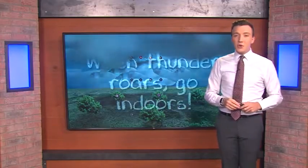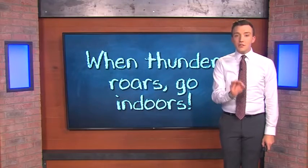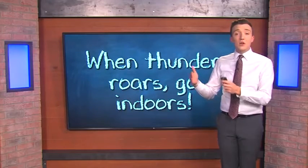And remember, if you're outside and you hear thunder, it's time to go inside. If you're close enough to hear thunder, you're close enough to be struck by lightning. Lightning can actually travel 10 miles away from a storm.